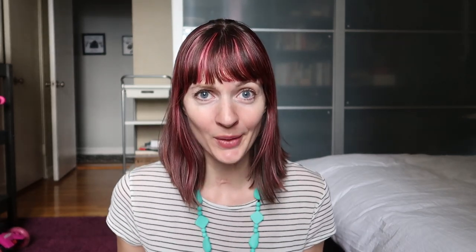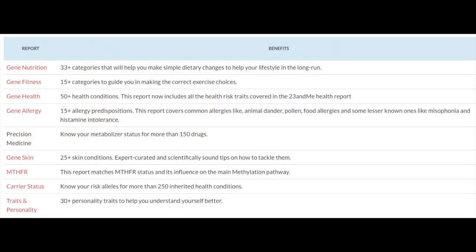Here are the reports you get: gene nutrition, gene health, gene fitness, gene allergy, gene skin, the BRCA and breast cancer genes, your carrier status for a bunch of different really scary genetic diseases, if you have the MTHFR and the methylation mutation, and traits and personality. They are compatible with 23andMe, Ancestry, FTDNA, MyHeritage DNA, Genes4Good, Helix, and several others.